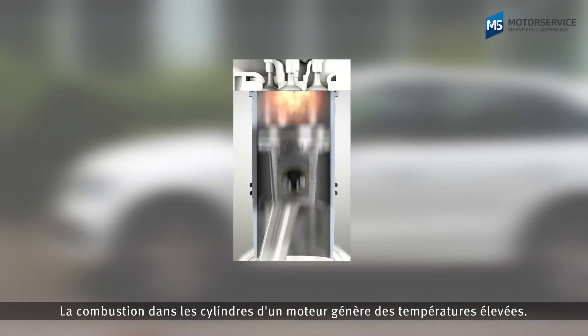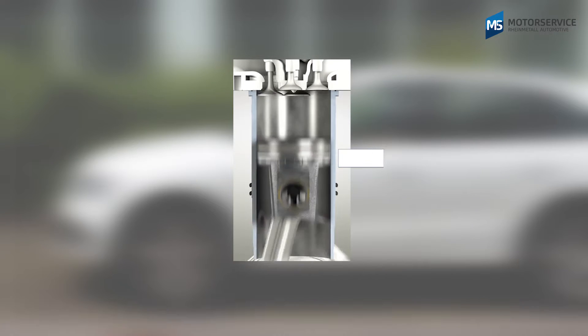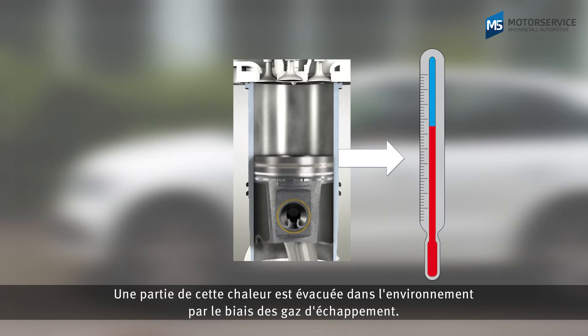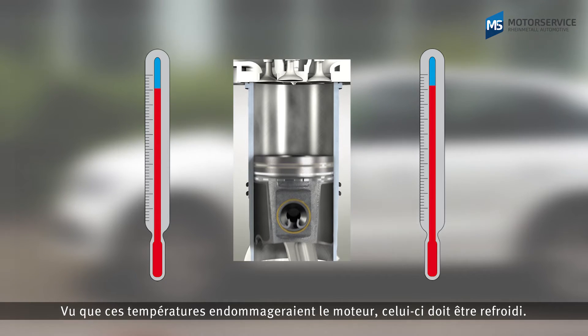High temperatures occur during combustion in the cylinders of an engine. Some of this heat is released into the environment with the exhaust gas, and some of it is absorbed by the engine. Because these temperatures would damage the engine, cooling is required.